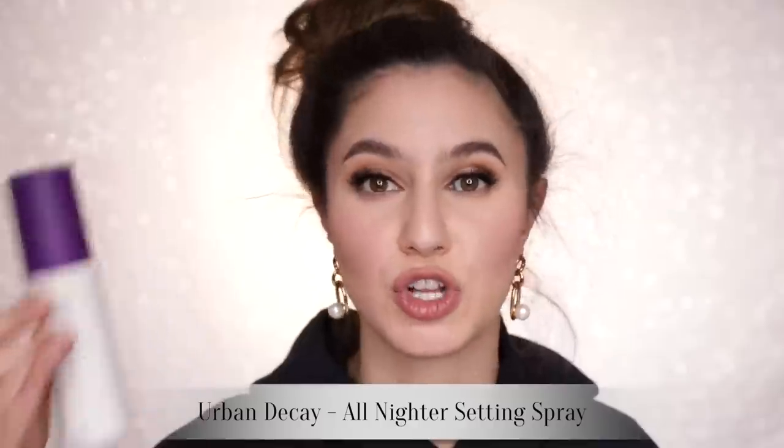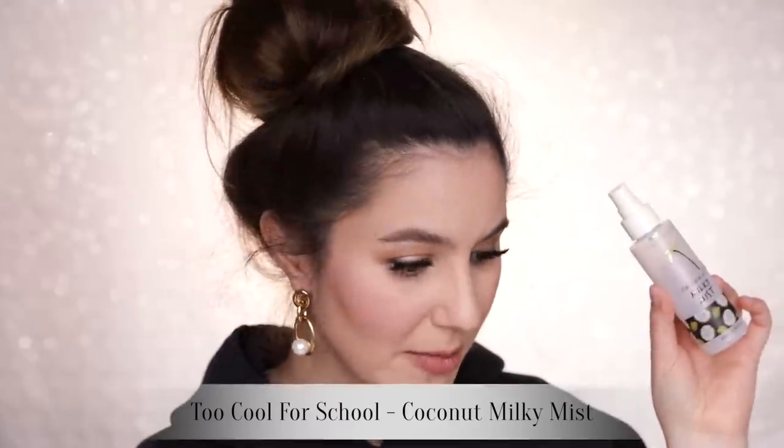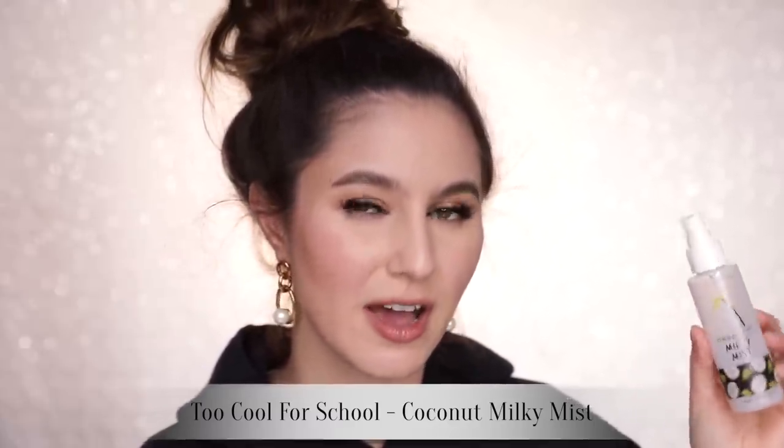I have two makeup sprays: the Urban Decay All Nighter makeup setting spray, geared towards longevity, and it works — this stuff makes your makeup last longer. I will always have a bottle in my collection. And the Too Cool for School Coconut Milky Mist — I've been raving about this for yonks. I purchased it in South Korea and it's just the most incredible mist. It's so fine you can barely feel it touching your face, and it hydrates the skin — not so much for longevity as for breathing new life into your makeup and settling any powders. I went ahead and bought a second bottle on Cult Beauty — a little more money than I remember paying, but totally worth it.